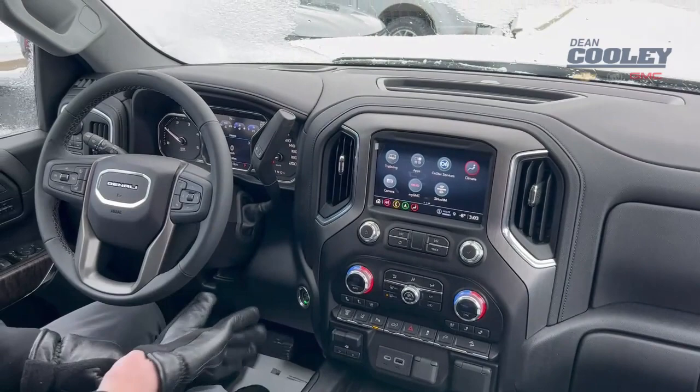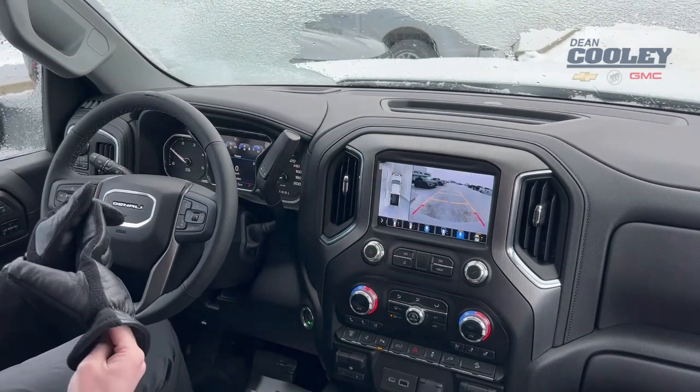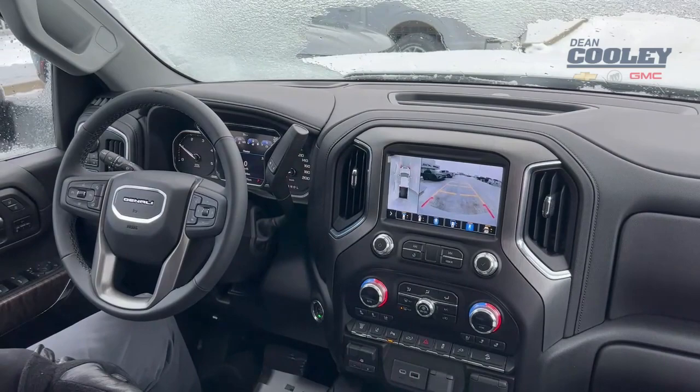There's a trailering app for the vehicle, along with a backup camera with HD surround vision giving you multiple views of all the different angles on this truck.